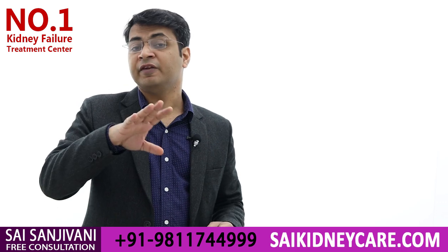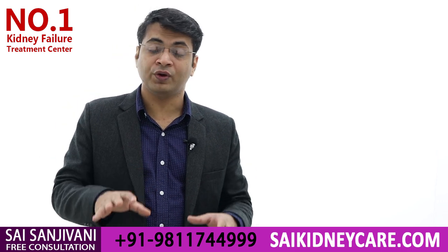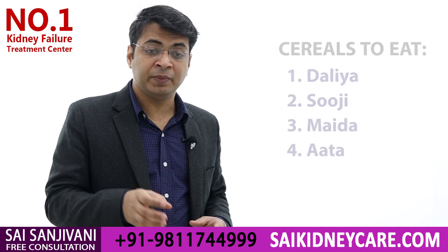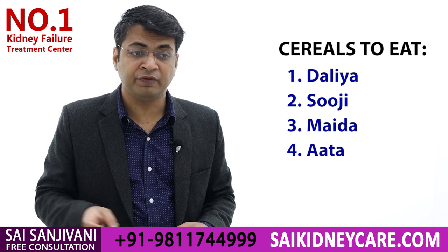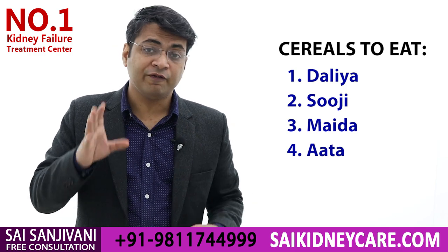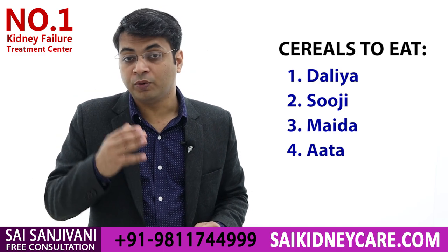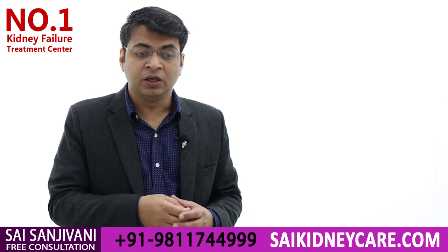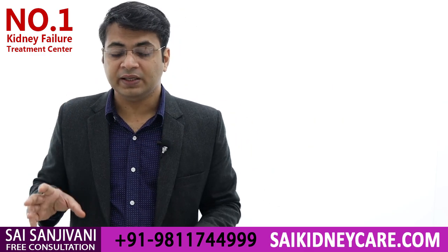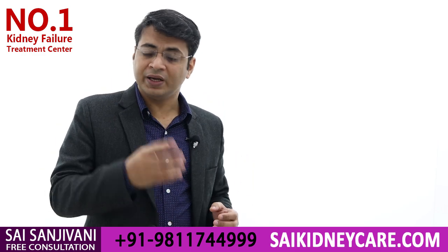For cereals, we advise all kidney failure patients to go for any form of wheat — whether daliya, suji, or maida — as well as any form of rice, whether boiled rice or poha. Rice and wheat contain potassium but only in a low amount, so they can be taken in any form and in any quantity.